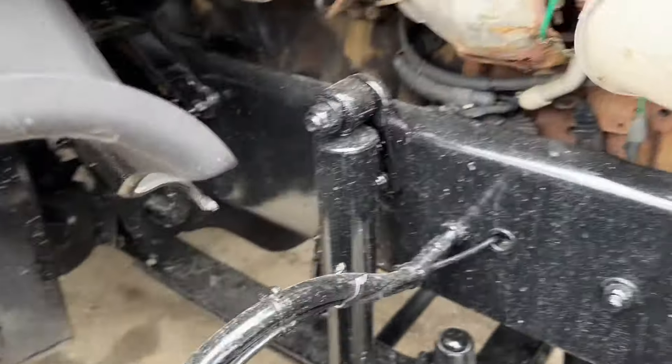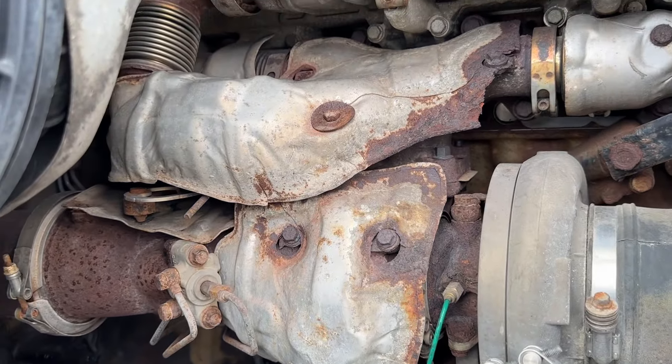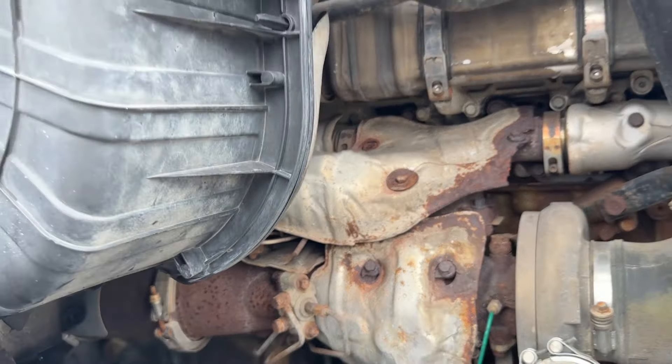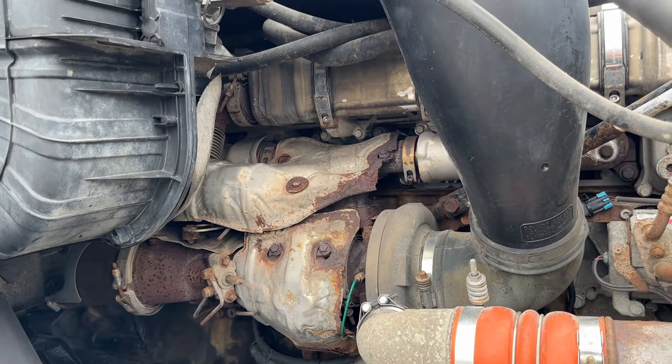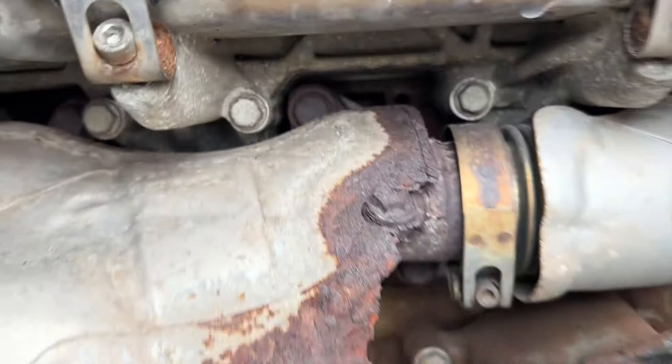We've got drum brakes. We've got some corroded heat shields — obviously no bearing on the performance of the truck. This truck has had extensive work done on it. The exhaust manifold is new.